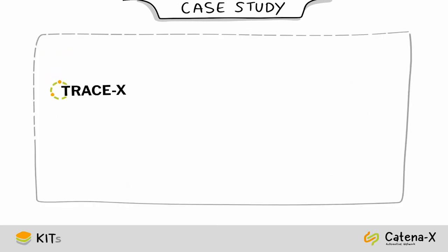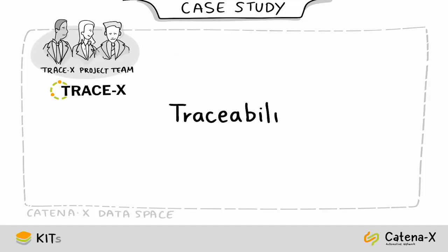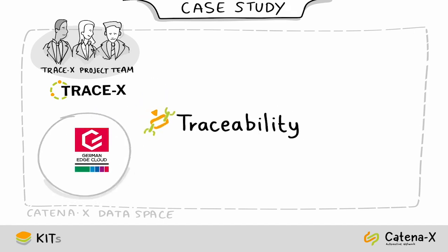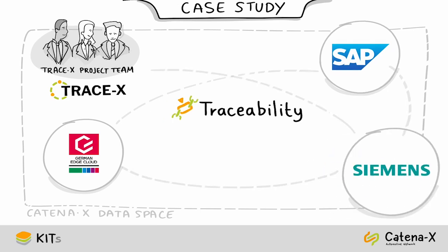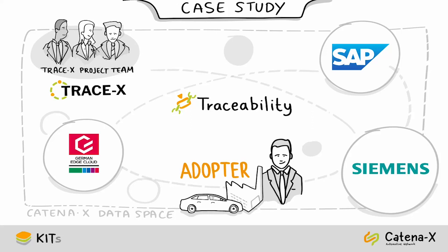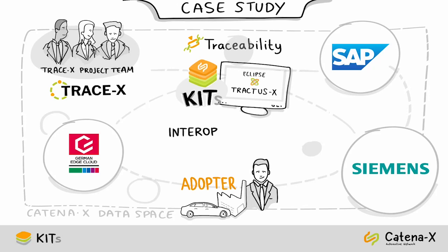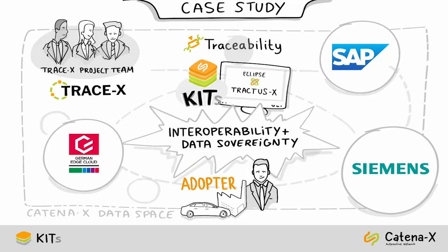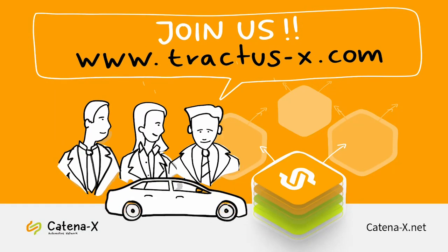TraceX will be one of four applications on the Catena-X data space, covering all the functionalities of traceability as shown in the traceability case study. Adopters can choose which application suits their IT landscape best, since all are interoperable through the kits. With the help of kits and resources available within the community, you can create innovative solutions that contribute to solving industry problems while ensuring interoperability and data sovereignty. Join us in building the future of the automotive industry together.